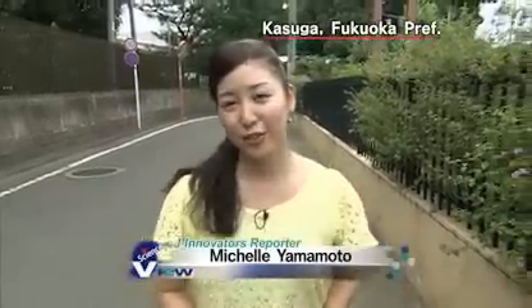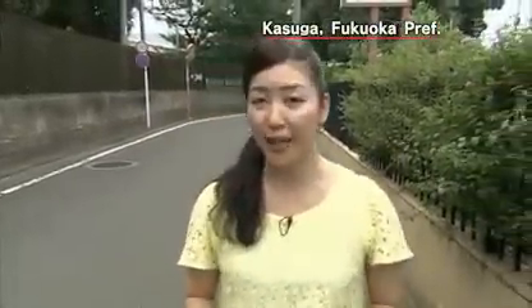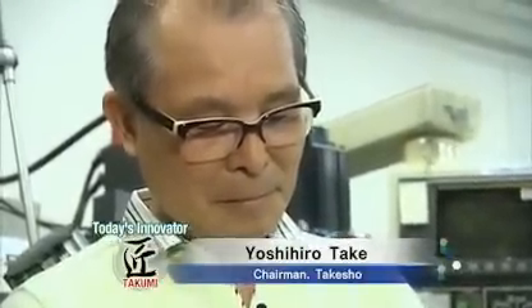Hi, today I'll introduce you to an innovator whose technology has become indispensable to high-tech devices like the smartphone. Let's go and check it out. This is our takumi, or innovator, today: Yoshihiro Take, chairman of an ultrasonic machine tool manufacturer.